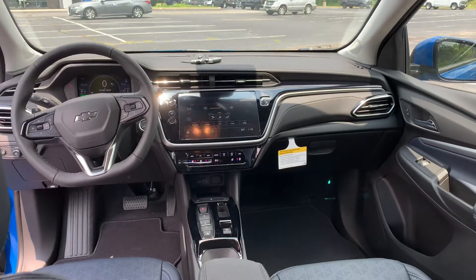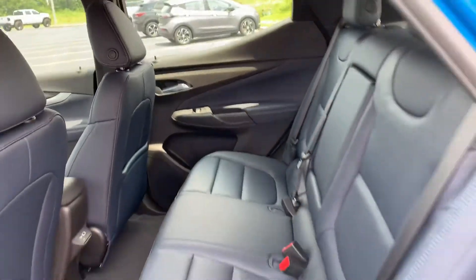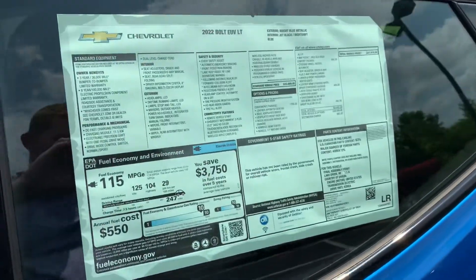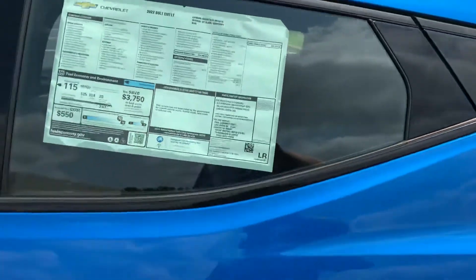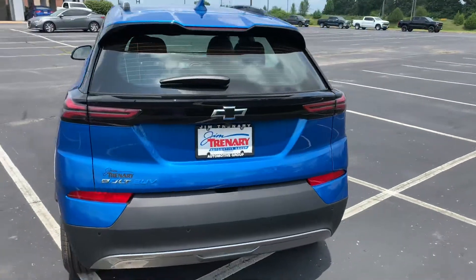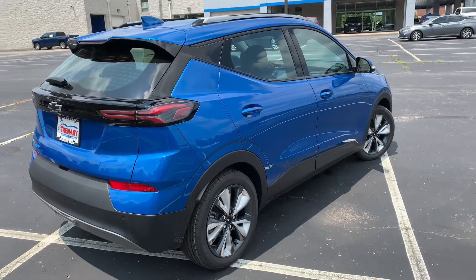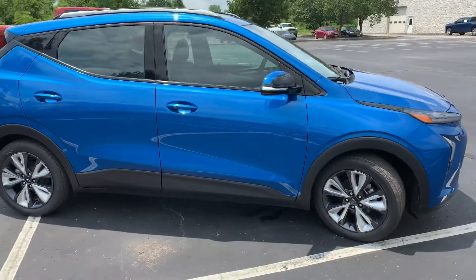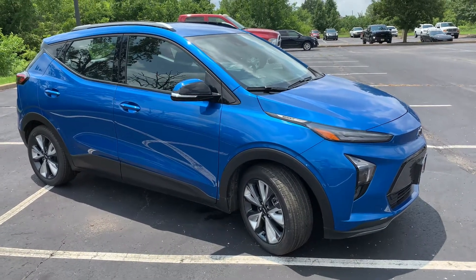Overall, great looking vehicle — very practical. For the price range it's not too bad to have all these features, especially compared to something like a Tesla which will cost you more. This one stickers at $37,475. If you're interested, it is for sale at Jim Ternary Chevrolet in Troy, Missouri. This video is complimentary to them — leave any questions or comments below, hit subscribe, and have a great day!